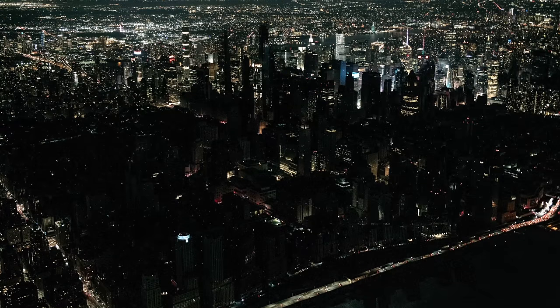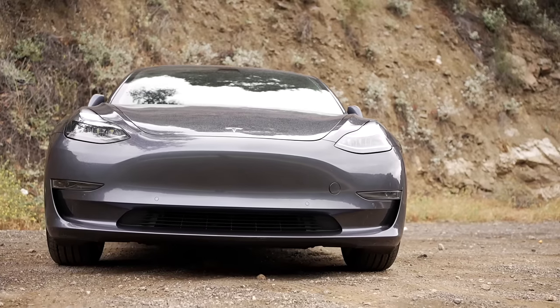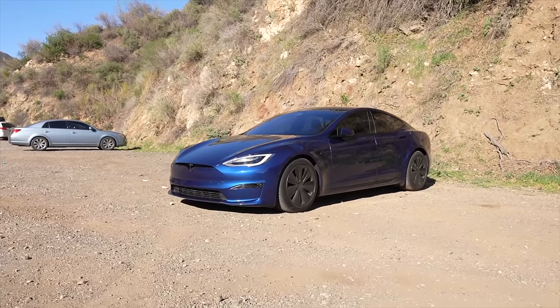During our last blackout, I had a Model S and Model 3 charged up to 80% sitting in our garage. It felt like a waste, and it would have been great to be able to use those batteries to power our home. That's a bigger feature, but something we definitely want from Tesla in 2023 if possible.